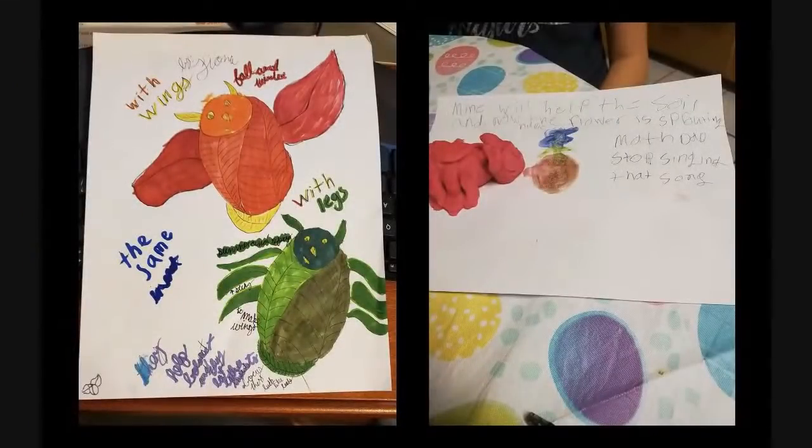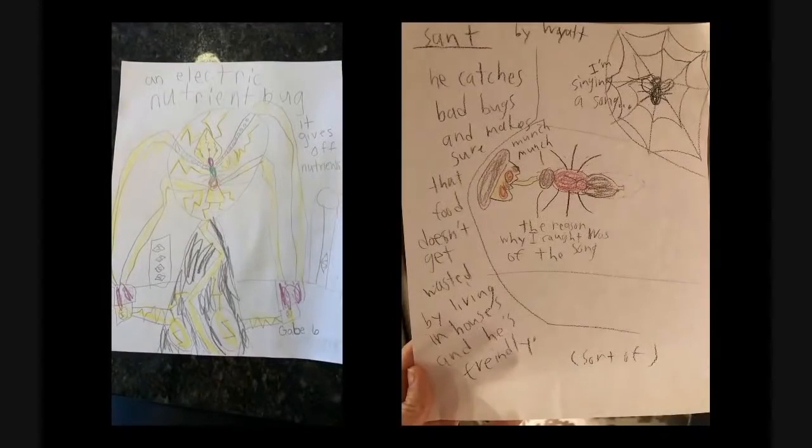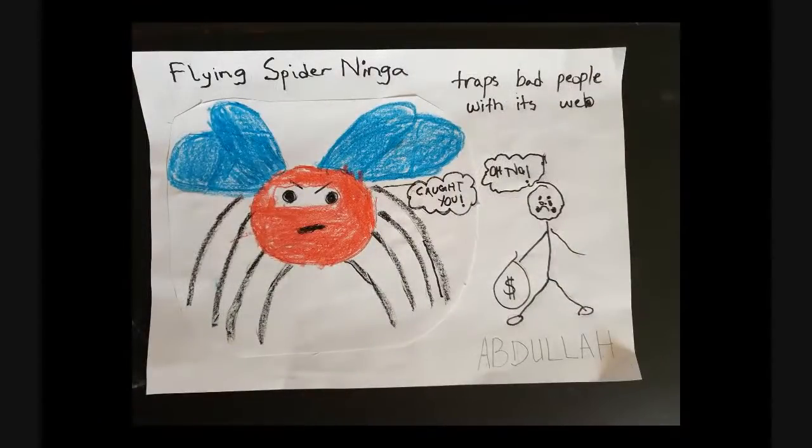They look like leaves — these do look like they're inspired by leaves. Great artwork! The electric nutrient bug gives off nutrients — very useful. Wyatt's bug catches bad bugs and makes sure food doesn't get wasted. The flying spider ninja traps bad people with its web — it's like a superhero bug. Great work, Abdullah.